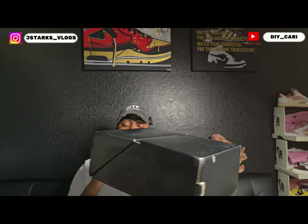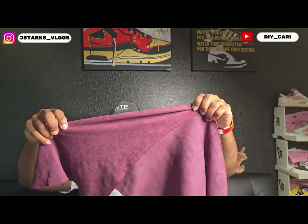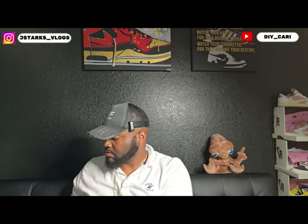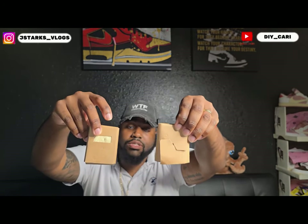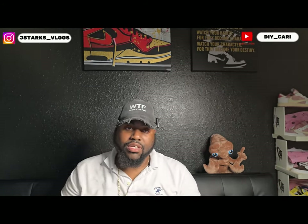Retro 4 Fossil Stones women's exclusive — this is what comes in the box. They also sent two extra laces, which are going to be the sail color/white. On the lace tips it says 'Work Harder.'